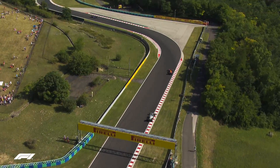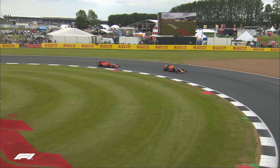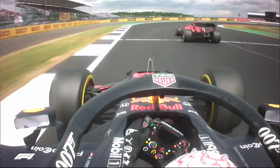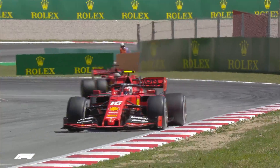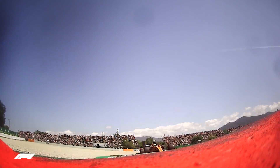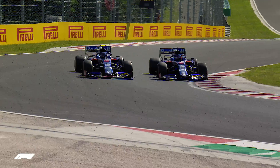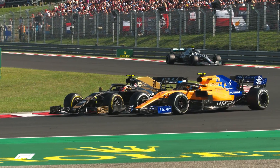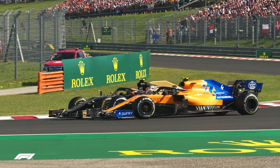There is still tweaking to be done, particularly to the front wing design, but these results show that this model is a good benchmark for the 2021 F1 car. With such positive data, the rulemakers have now set themselves the challenge of trying to find loopholes in their own rules. They want to ensure the improvements to racing hold true once the F1 teams dissect the rules in search of performance.